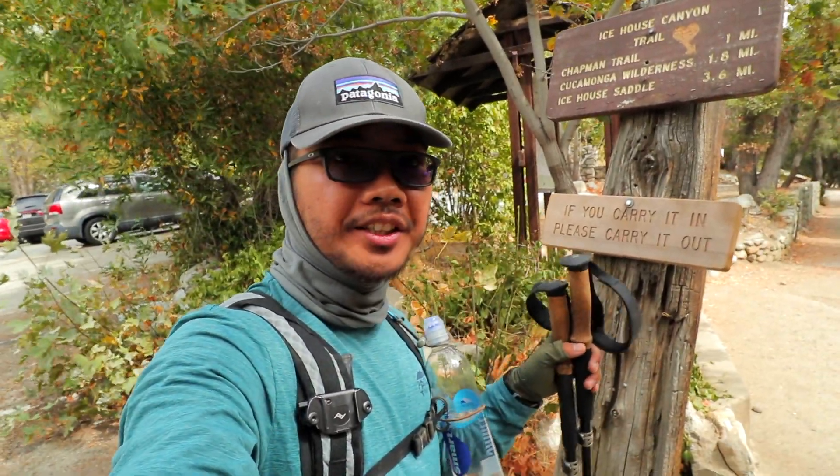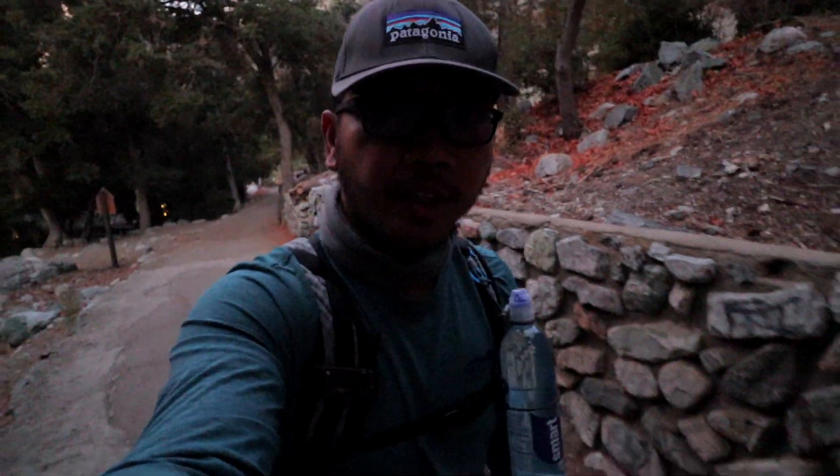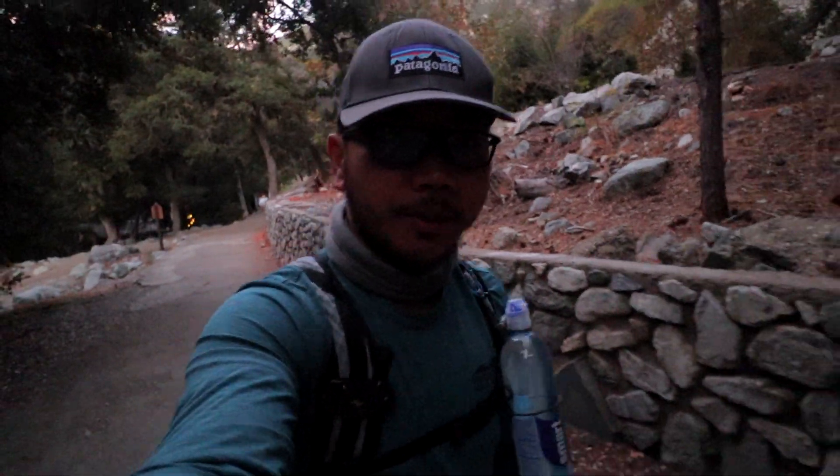This is Ice House Canyon Trail, the start of the Cucamonga Peak. Good morning everybody, today is September 22, 2019, 6:30 in the morning. Today we are at Rancho Cucamonga and we are going to hike the Cucamonga Peak. That is 11.6 miles round trip, 4,300 feet elevation gain.